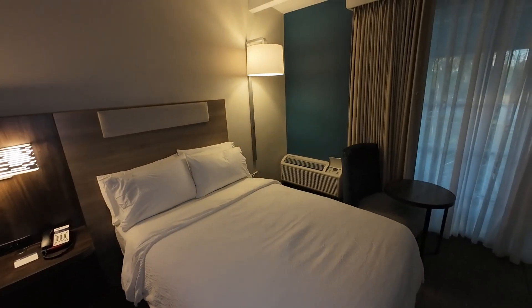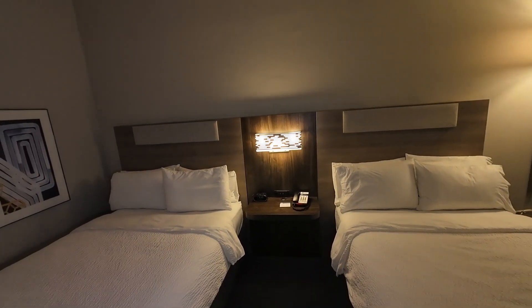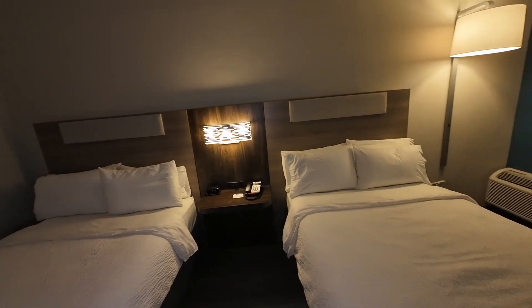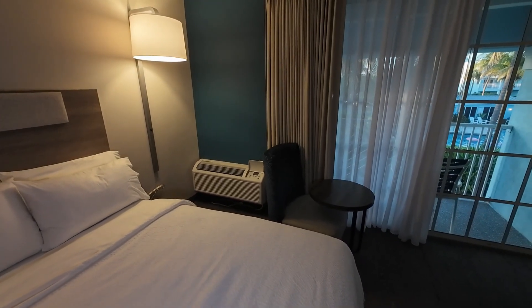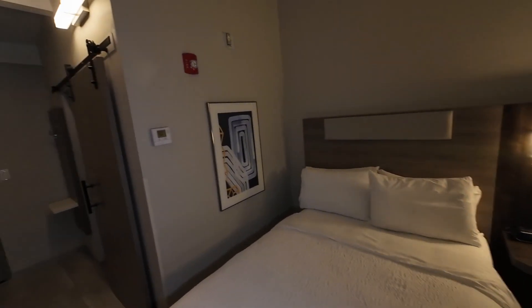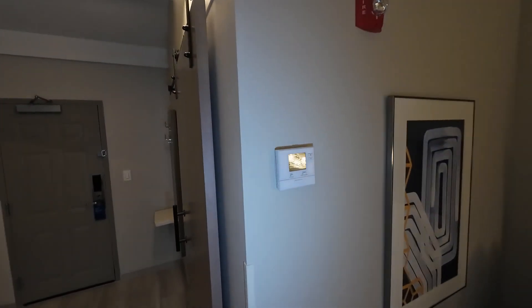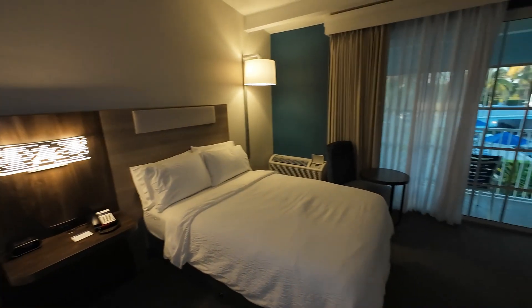Here are the two twin beds, split by this little shelf that has your clock and your phone. On this side there's a lamp, and in between the beds there is a light as well. In the corner you'll find the air conditioning and heating unit, which is controlled by this thermostat right here.